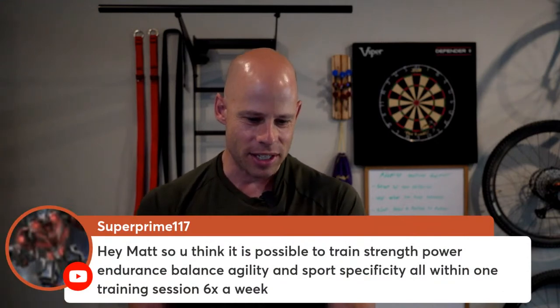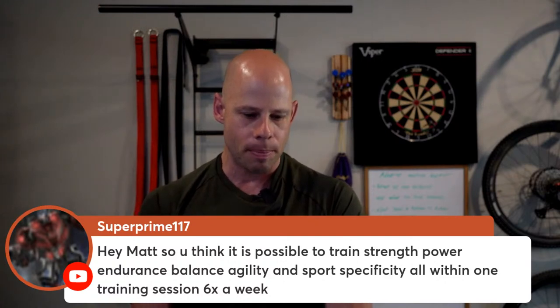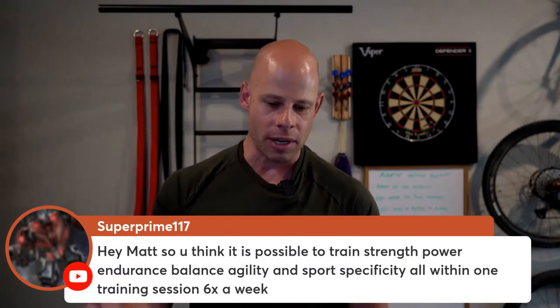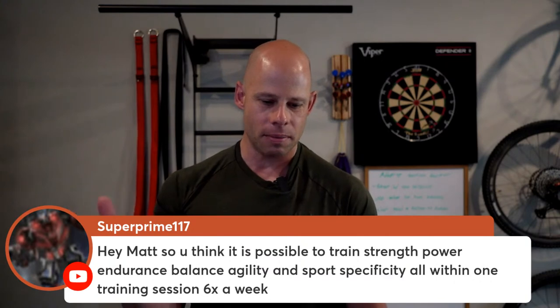Super Prime 117 asks: do you think it's possible to train strength, power, endurance, balance, agility, and sports specificity over one training session six times a week? It really boils down to: are we trying to develop a type of these things? Training is always specific adaptation to imposed demand — the SAID principle. So you're like, I want strength — strength for what? I could give you a Captain of Crush grip tool, that builds strength for crushing your hand. What kind of strength? What application? Strength doesn't do anything for you outside the context of what kind of application. You can run cones all day and build your agility, but if you want agility for a kick-through in the swimming pool, it's not going to help.